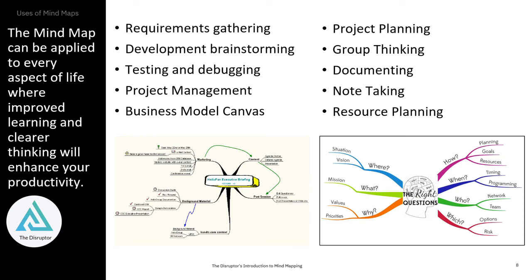It's great for requirements gathering, brainstorming, testing, and project management. I teach it to entrepreneurs and startups that are working on business model canvas, project thinking, group thinking, documentation, etc. It goes on and on and on.